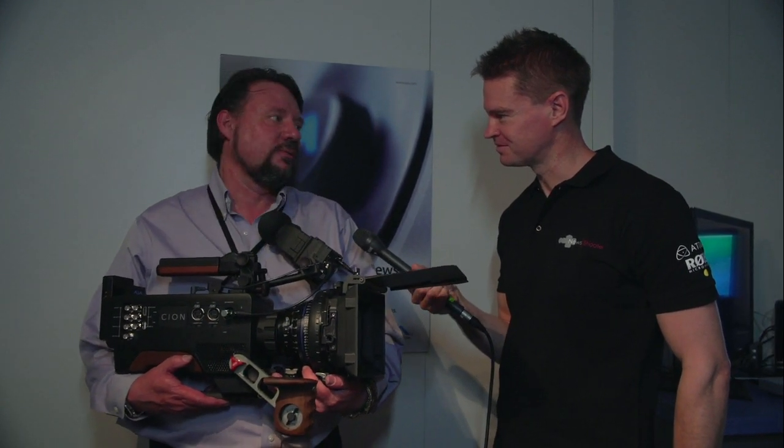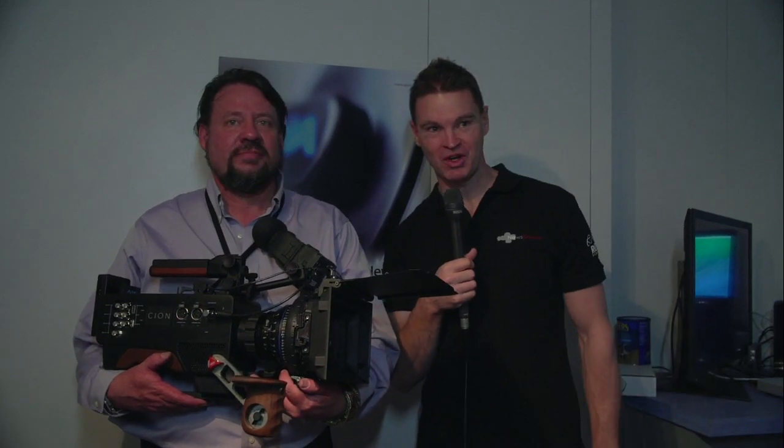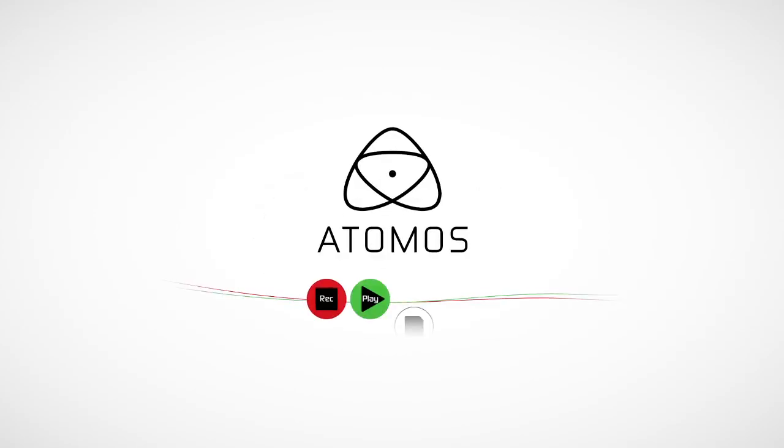I'm very thrilled with where we got to today. Okay, thanks very much, Bryce. If you want more information on the camera, come down to the AJA stand here at NAB or go onto the AJA website. See you next time. Bye.